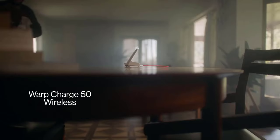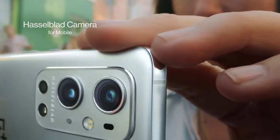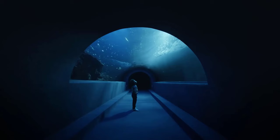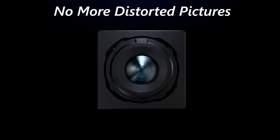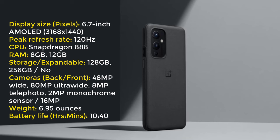The OnePlus 9 Pro succeeds in many other ways too. It lasts long on a charge and supports faster wired and wireless charging than most other devices out there. It features four cameras on the back which are now genuine rivals for those on an iPhone or Galaxy phone, thanks to help from serious camera maker Hasselblad. And the OnePlus 9 Pro has phenomenal software that actually adds some useful features to Android 11, as well as a handsome and easy-to-navigate user interface.